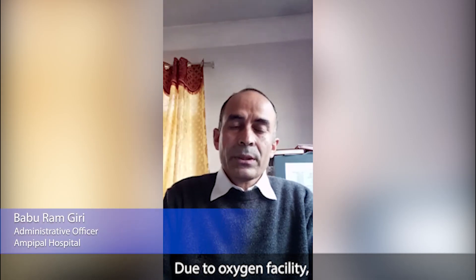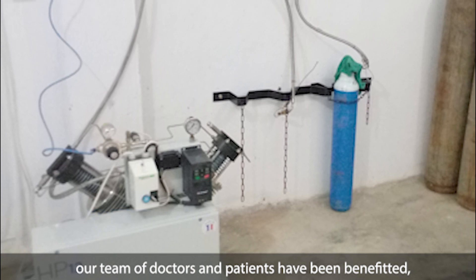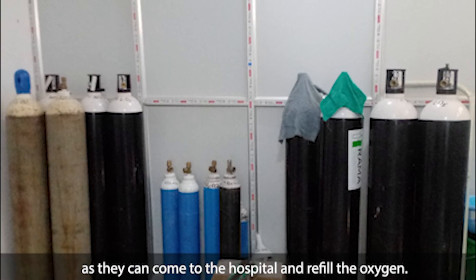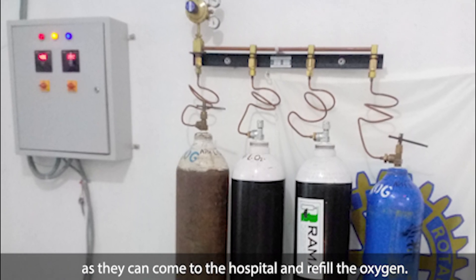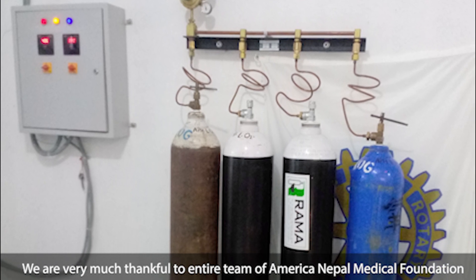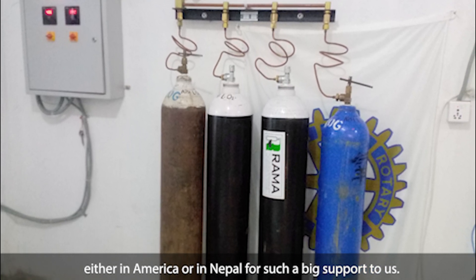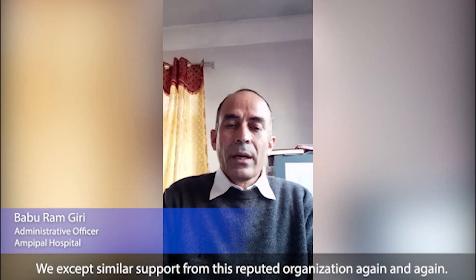Due to the oxygen facility, our doctor team and staff have been very much benefited. Peripheral ambulances have also been benefited — they can come to our hospital and refill the oxygen. We are very much thankful to the entire team of American-Nepal Medical Foundation, both in America and in Nepal, for such big support. We expect similar support from this reputed organization again and again.